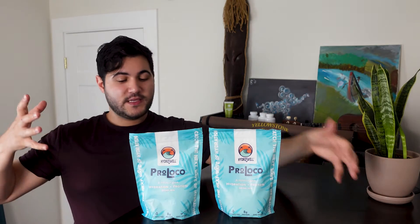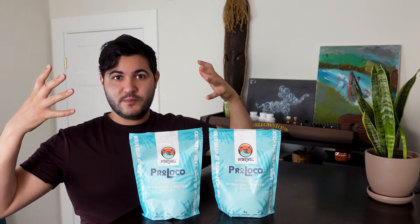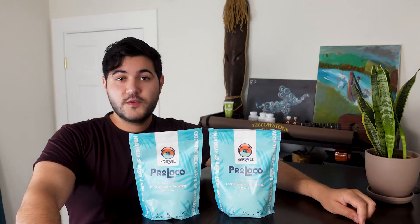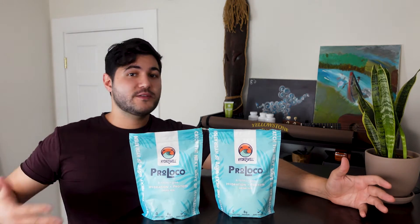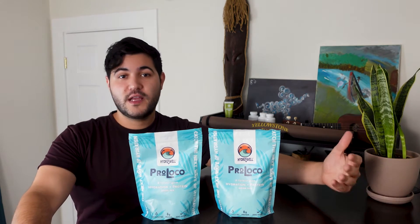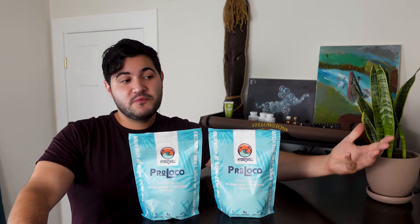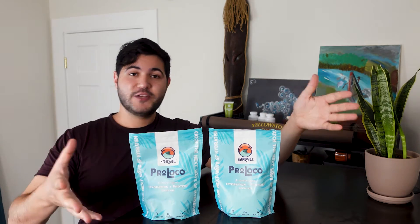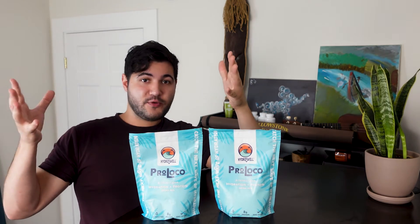HydroSwell's Pro Loco is basically a combination of protein supplement and hydration mix married into one to help give you a longer burning energy. If you're doing longer and more intense workouts or activities, this is going to help you keep on going a little bit longer, staying fueled, and help you fight off hunger. It's a fantastic in-between for when you want to stay hydrated, but you also still want to be properly fueled.